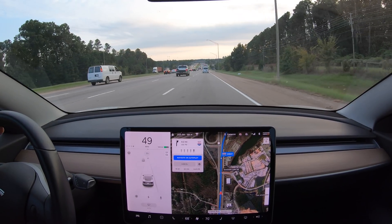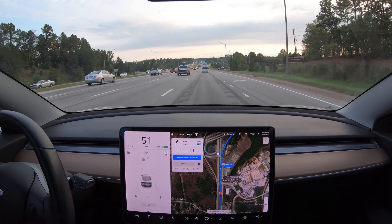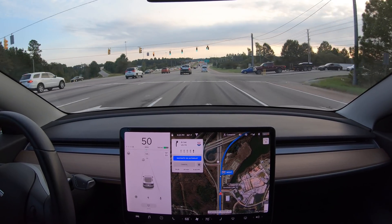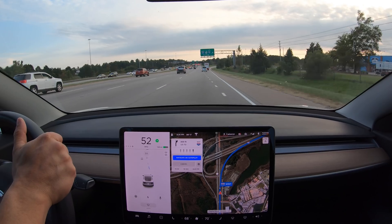I wanted to show you some pretty cool footage of Navigate on Autopilot in version 10.32.11. This is a nine mile section of Raleigh's outer belt line that I drive during the tail end of rush hour several times per week. It's a nice test of Navigate on Autopilot because it usually has a lot of traffic, but it's not stop-and-go traffic like it would be a bit earlier in the day.